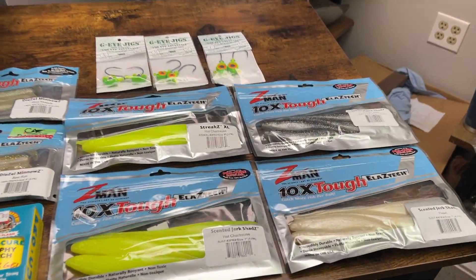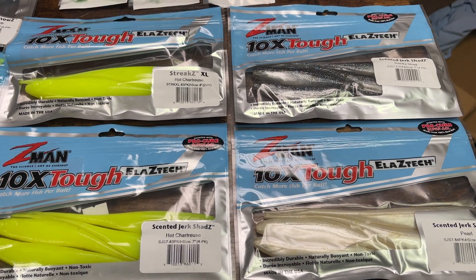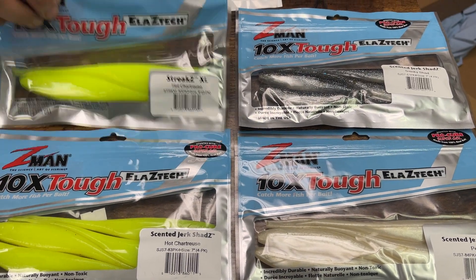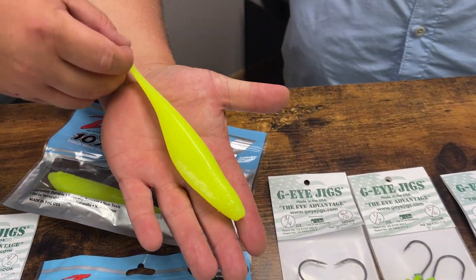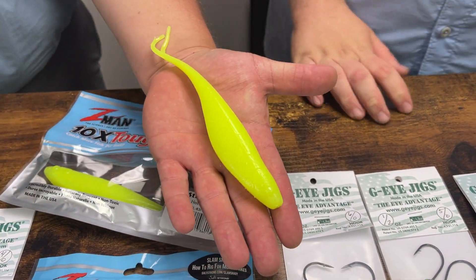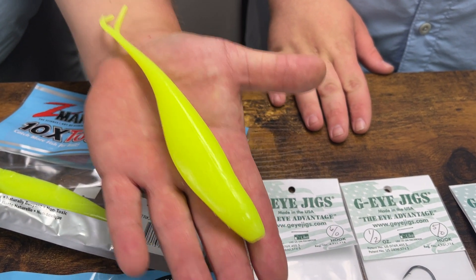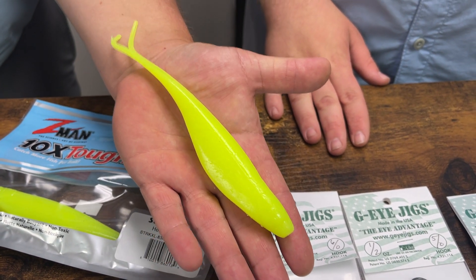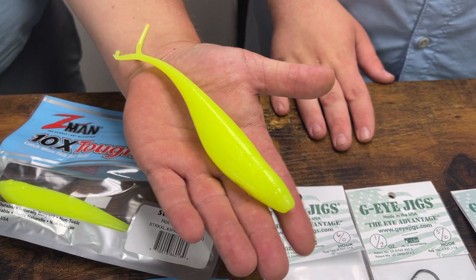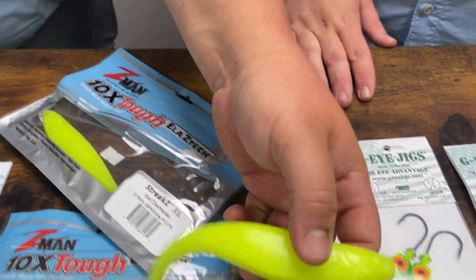With bigger baits, a lot of people like to buy the four and five inch baits, but the seven and eight inch profile baits are what you want right now. The Z-Man Streak XL is a big profile bait. The Bustin' Bait Fat Boys work really well. You can even get a 10 inch BKD and trim it up to make it a little bit smaller but thicker profile. All these bigger profile baits are what you want, especially because they're eating bigger spot.